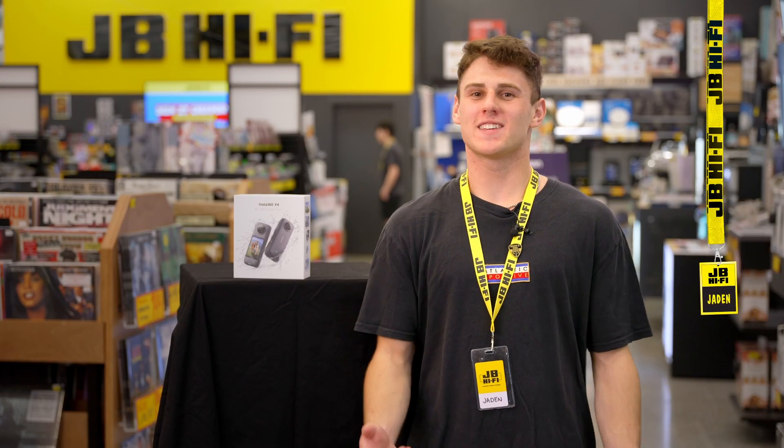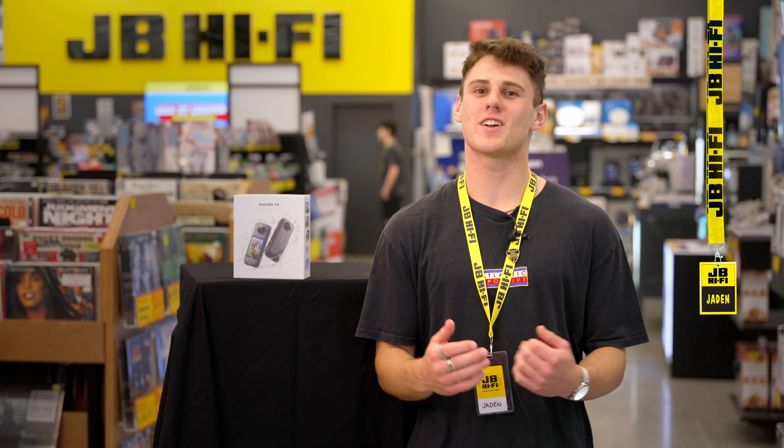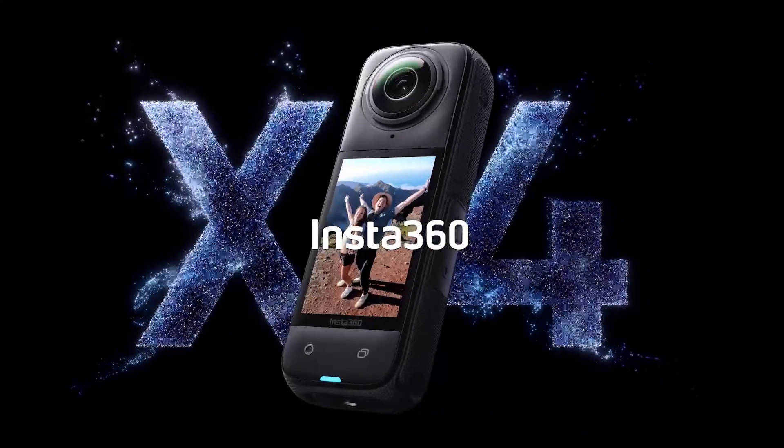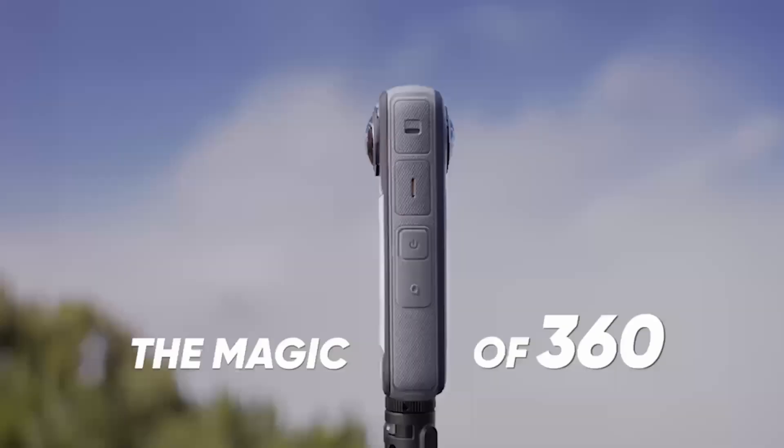Hey, it's Jaden from JB. Today on JBTV we're diving into the world of Insta360 X4 — the ultimate adventure camera for thrill seekers, content creators and holiday makers who want to capture every epic moment.